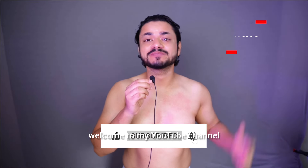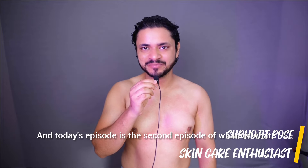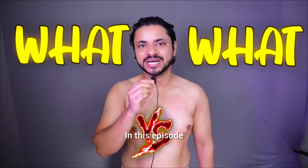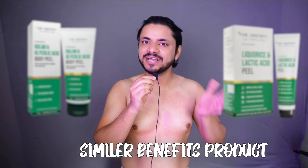Hello everyone, welcome to my YouTube channel. How are you guys? My name is Bojit, a skincare enthusiast. Today's episode is the second episode of What vs What. In this episode, we identify two products that give similar benefits and differentiate them one by one.